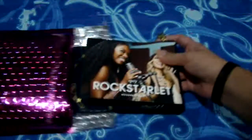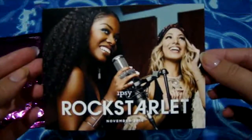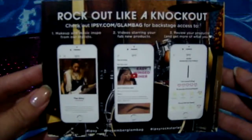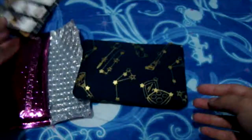When you open it, this is what you get. The card says Rock Star Lit, I guess as in Rock Star, and on the back there's no information about the makeup — just telling you that you can watch tutorials online and to remind you to do the reviews after you've tried the products.